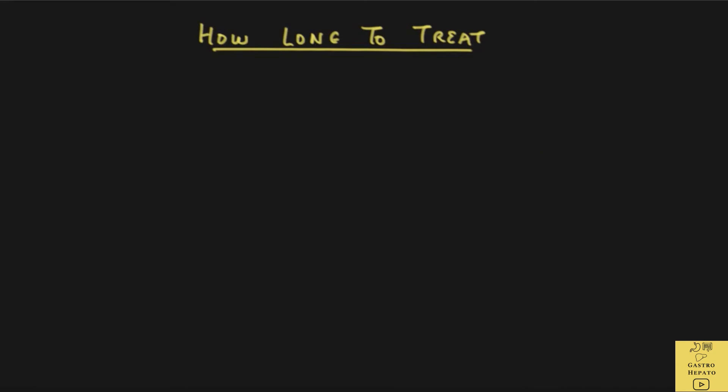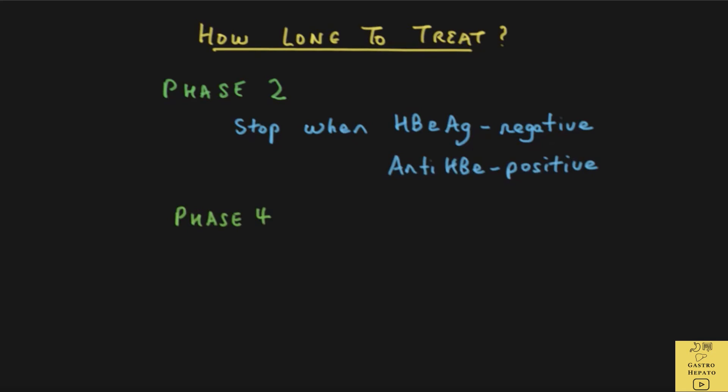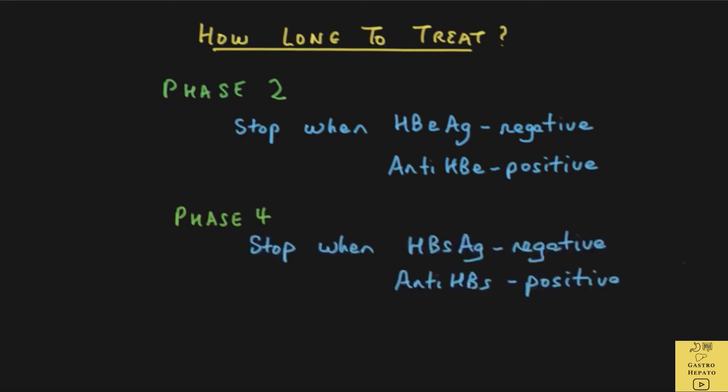The next question is how long to treat. For phase two patients, treatment is stopped when HBeAg is negative and the antibody anti-HBe is positive. For phase four, treatment is stopped when the patient reaches the last stage where the HBsAg is negative and the antibody anti-HBs is positive. Treatment might have to go on for many years. In cirrhosis of the liver, treatment is lifelong, because occasionally the virus may reactivate even if the patient has cleared the virus.